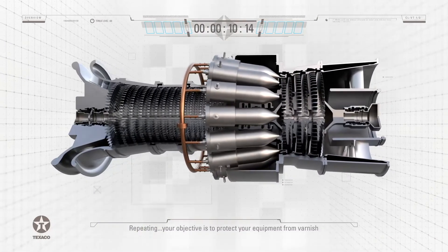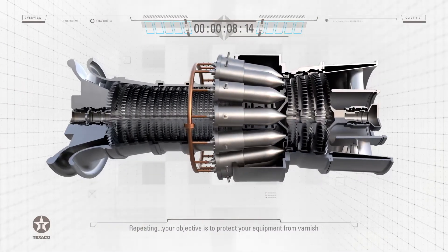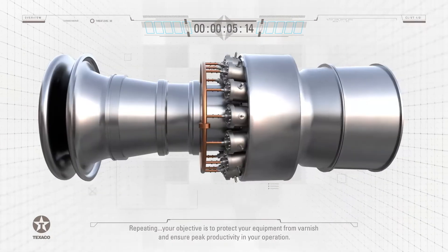Your objective is to protect your equipment from Varnish and ensure peak productivity in your operation.